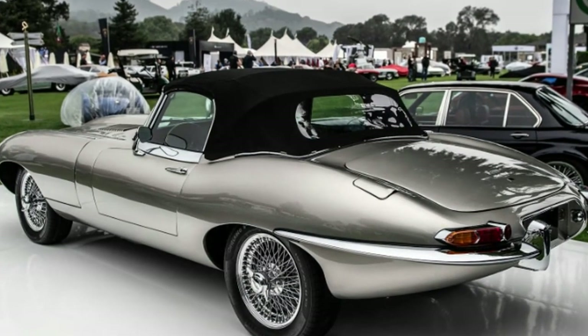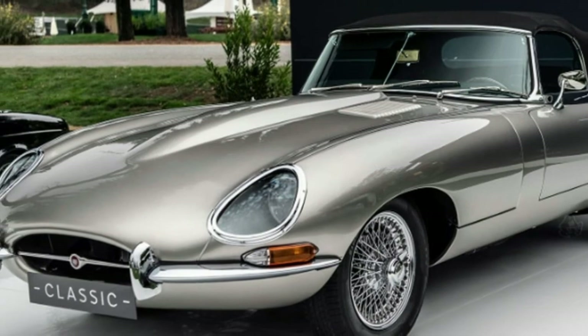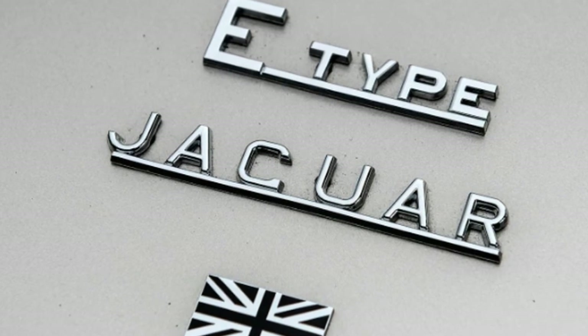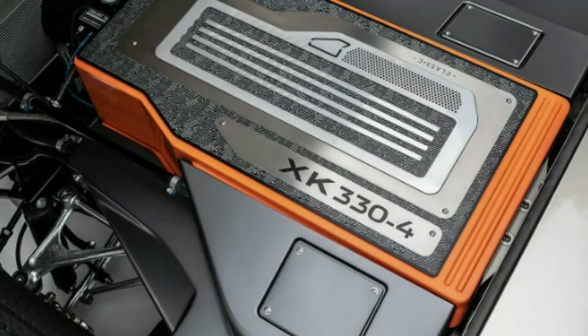The E-Type-0 was originally unveiled a little less than a year ago, and at that point Jaguar remarked it was just a concept. Now things have progressed far enough for Jaguar to announce small-scale production at the same Coventry facility where Jaguar also builds new E-Type continuation versions.